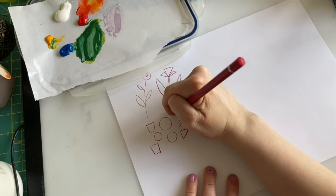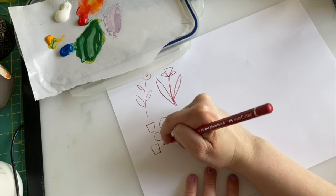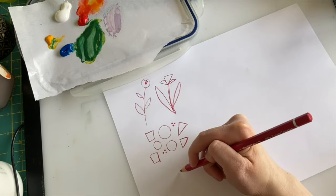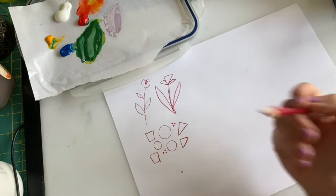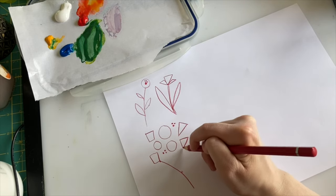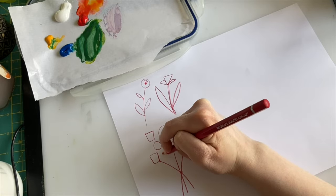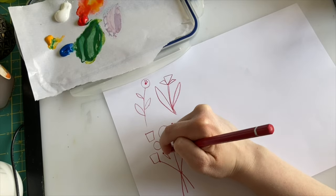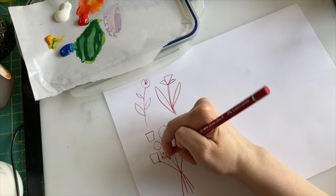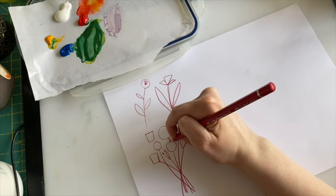I'll just do some quick circles. Next step, we draw in the stems. Because this is going to be a bunch of flowers, we kind of all want them going to the same point. It doesn't matter if it's messy, but if you need help, I'll put a little dot where I want them all to meet. Don't worry about being neat. Then you've got the stems.